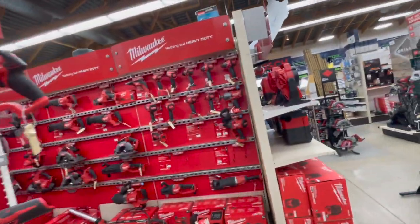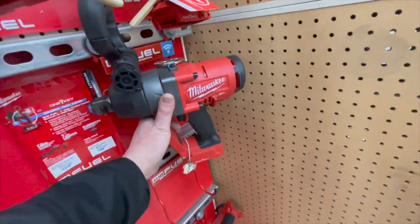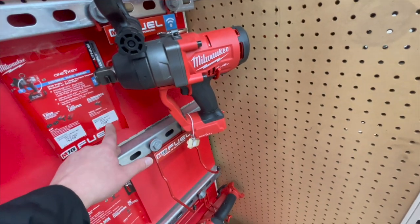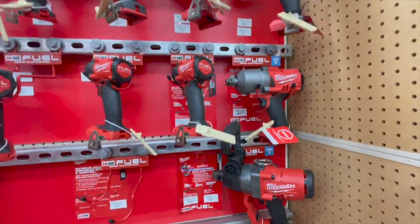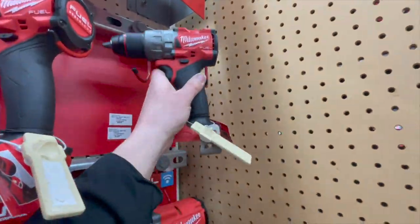Look at this stuff — oh my god, they even have this in stock! $799 — that's regular price, that's actually a low price. Very powerful one-inch impact wrench, very powerful stuff. That's the new Gen 4.